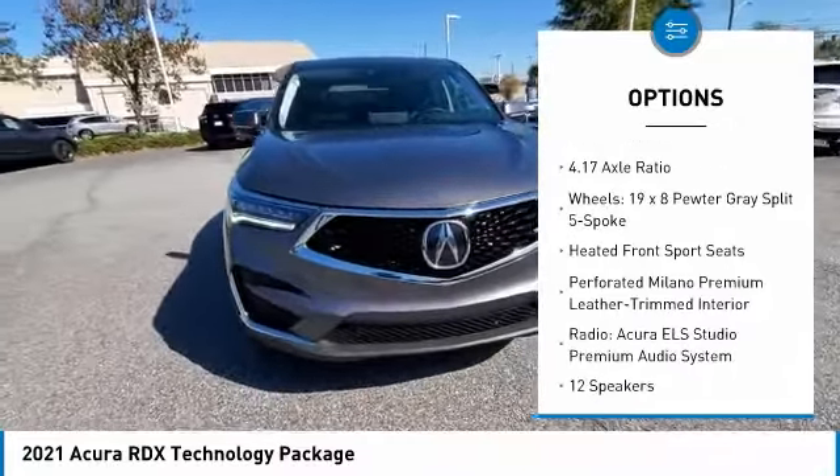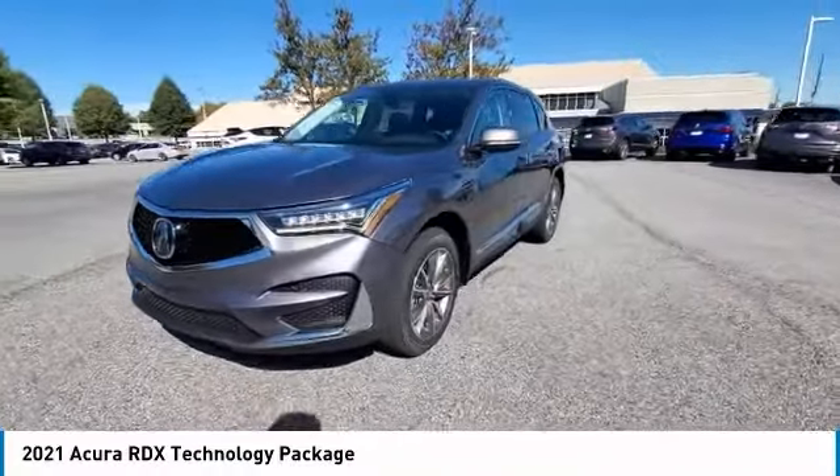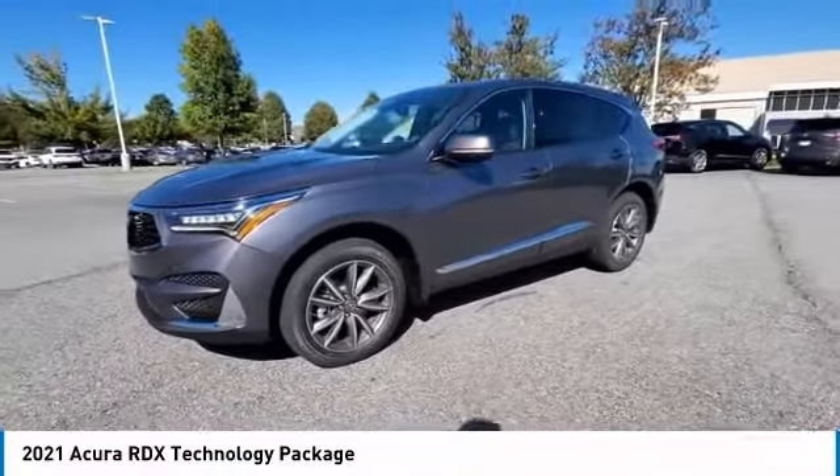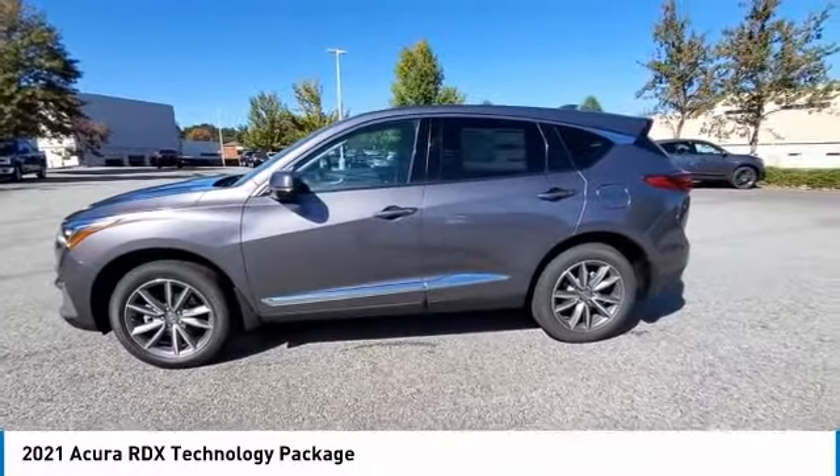Remote keyless entry, speed control, power moonroof, four-wheel disc brakes, rear window defroster. Searching for a dependable vehicle that looks great too? You found it, so stop in today.